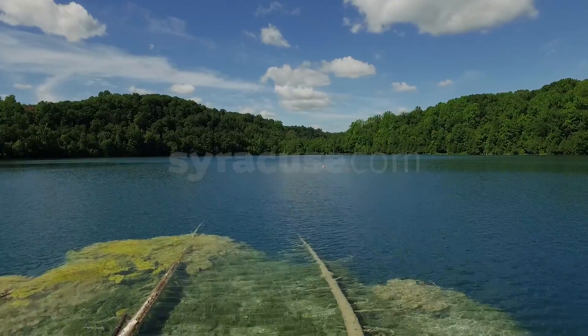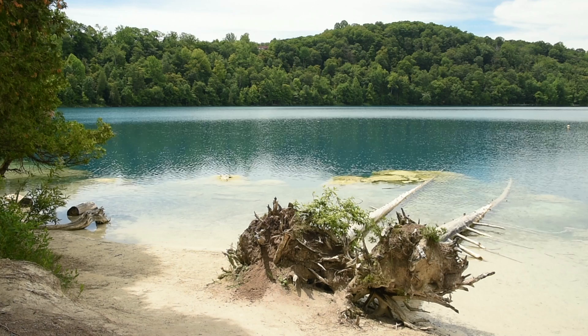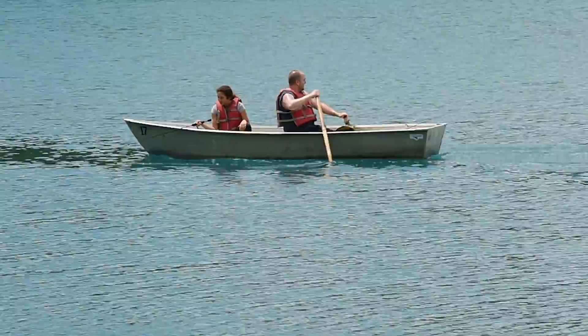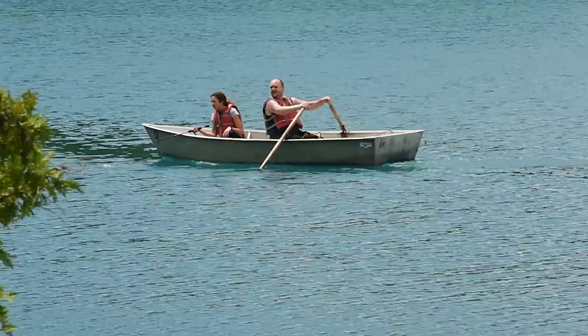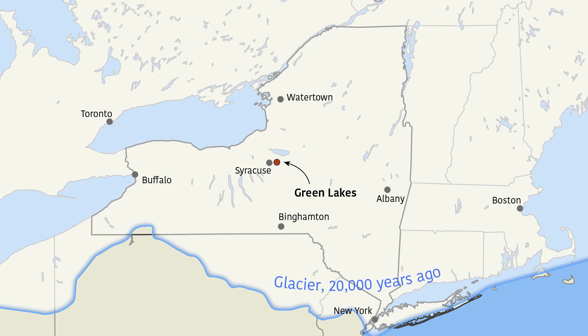What makes Green Lake so green? The story begins about 10,000 years ago, when glaciers and woolly mammoths roamed upstate New York. The story requires big words: photovoltaic, calcium carbonate, meromictic. Today, the two lakes in Manlius, New York glow a rare and magnificent green color, and they are filled with prehistoric plant life that has attracted researchers for decades. This is how it happened.